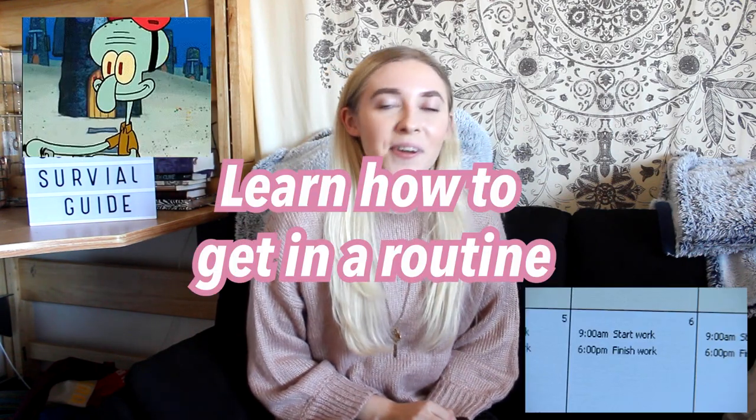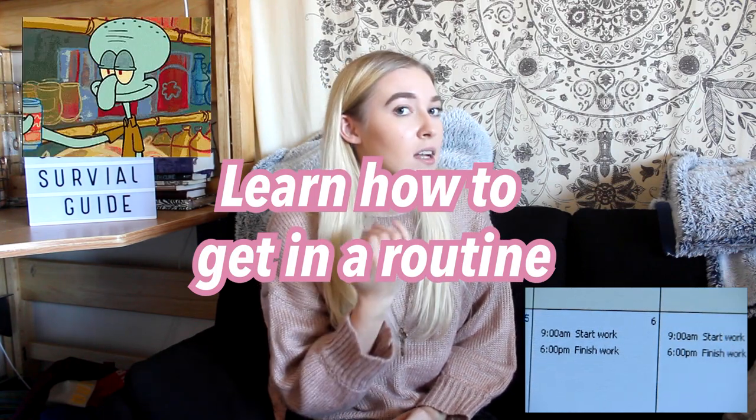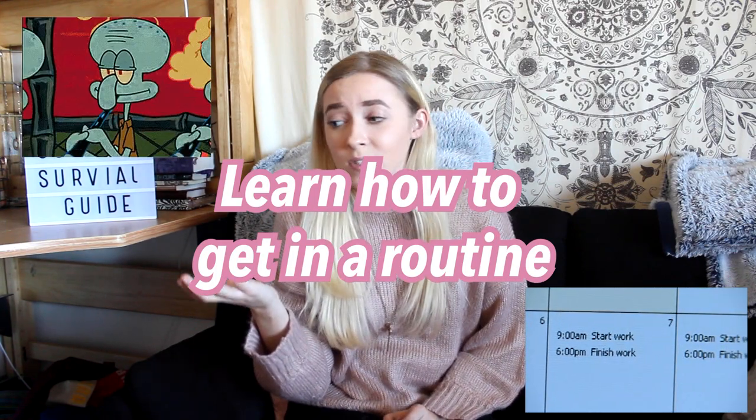Learn how to get into a routine before you get to college, or during — you can still do it while you're there. Learn how to get into a routine because all college is is a routine. You go to this class Monday and Wednesday, this class Tuesday and Thursday — it's just a routine you keep going through. If you learn how to get into a routine, you'll know you need this assignment on this day, and that will help with the time management factor. As much as you don't want to become a real adult, getting into a routine is important.